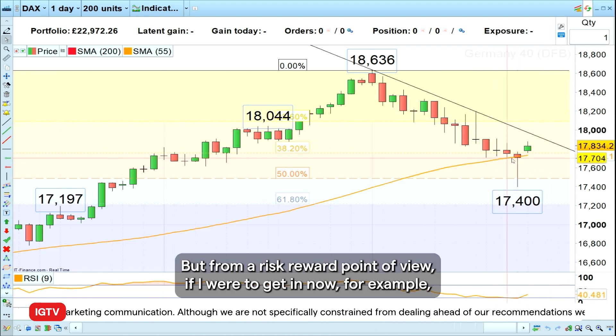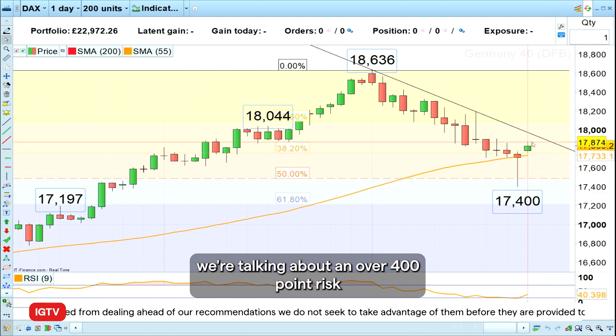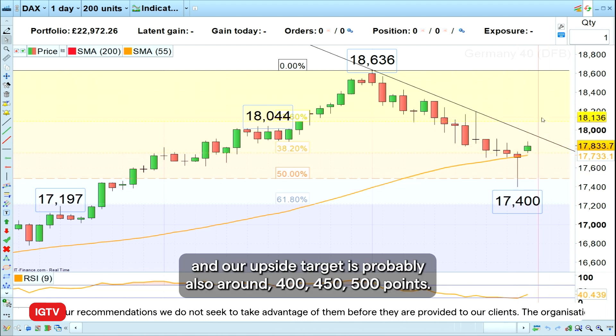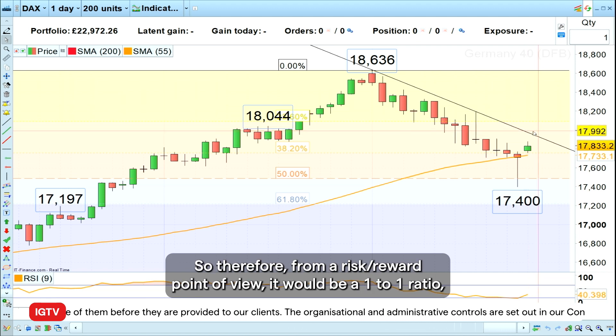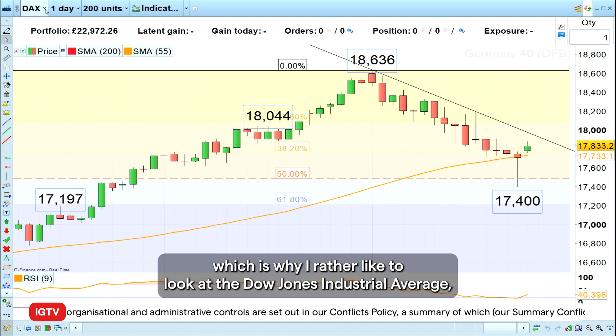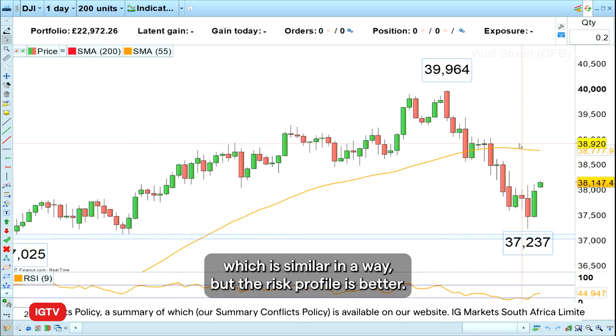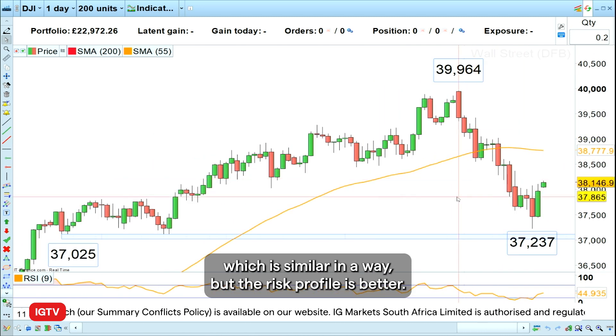But from a risk/reward point of view, if I were to get in now, we're talking about over 400 points of risk, and our upside target is probably also around 400 to 500 points. So therefore from a risk/reward point of view it would be a one-to-one ratio, which is why I'd rather look at the Dow Jones Industrial Average, which is similar in a way but the risk profile is better.